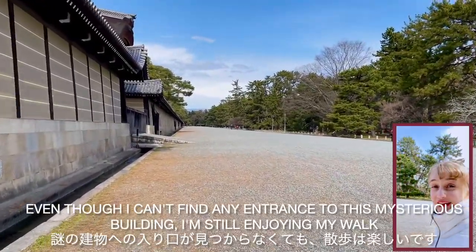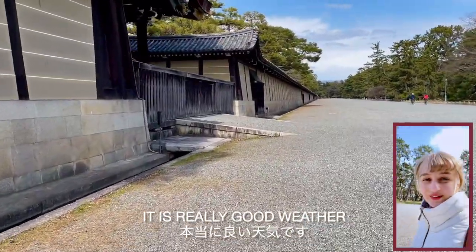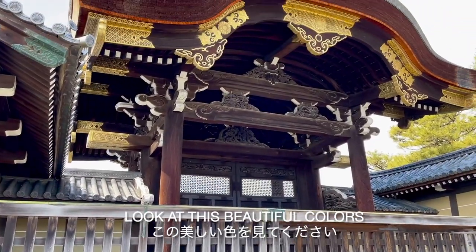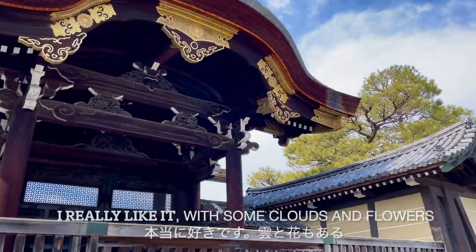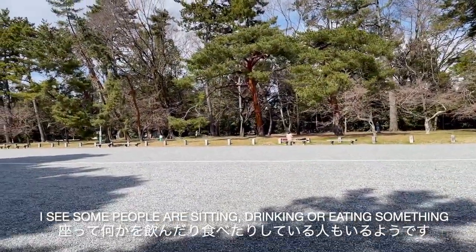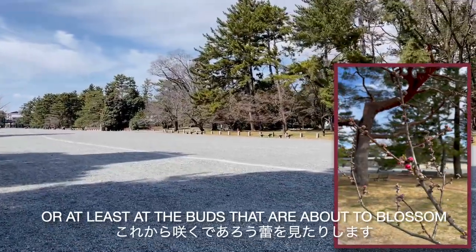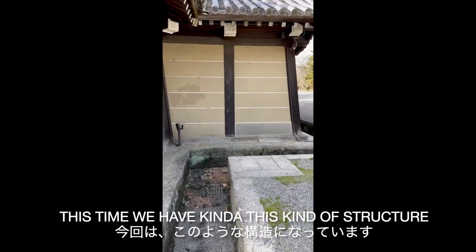Even though I cannot find any entrance to this mysterious building, I'm still enjoying my walk — it's really good weather. Look at this beautiful color, it's gold with dark wood. I really like it with some clouds and flowers, and the wall with the trees and the blue sky. Some people are sitting drinking or eating something, and some people are standing looking at the flowers.